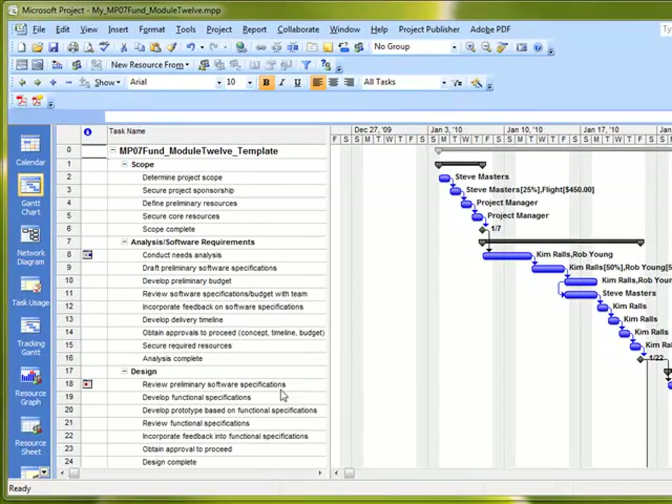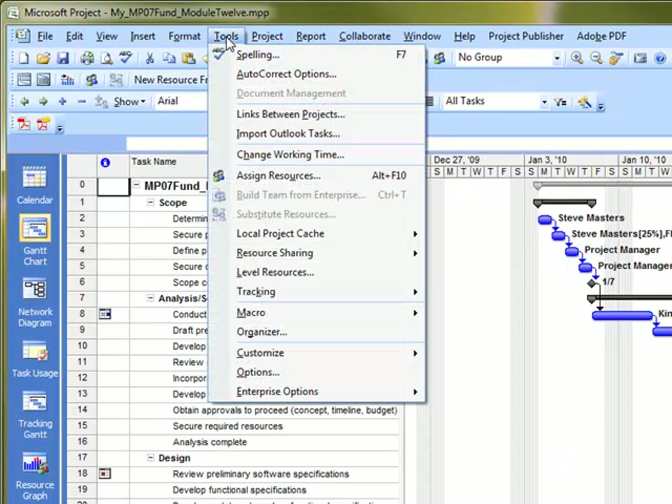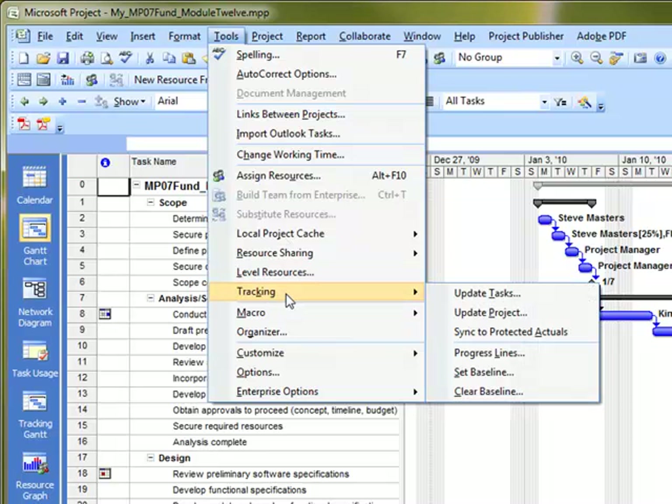Setting the baseline is an important part of working with your project schedules because you want to be able to go back and understand what you thought was going to happen. Right before we start capturing actuals, we're going to set the baseline by going up to Tools, then down to Tracking, and then you'll see Set Baseline.